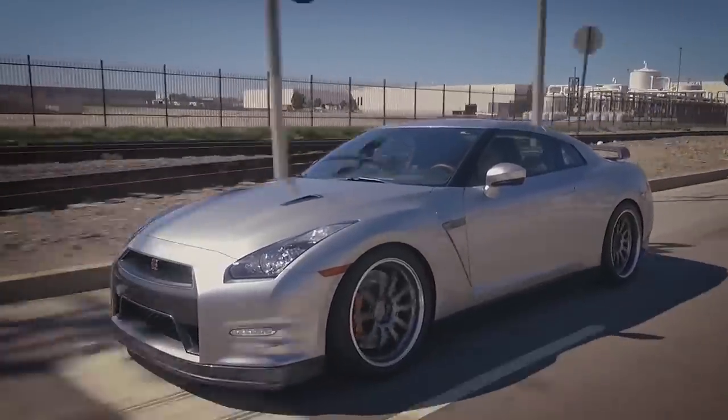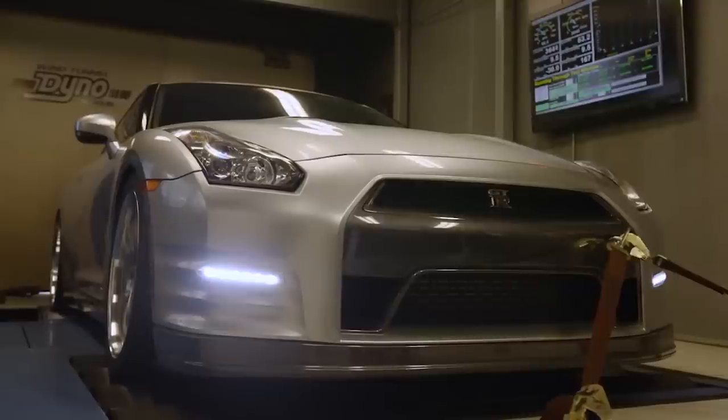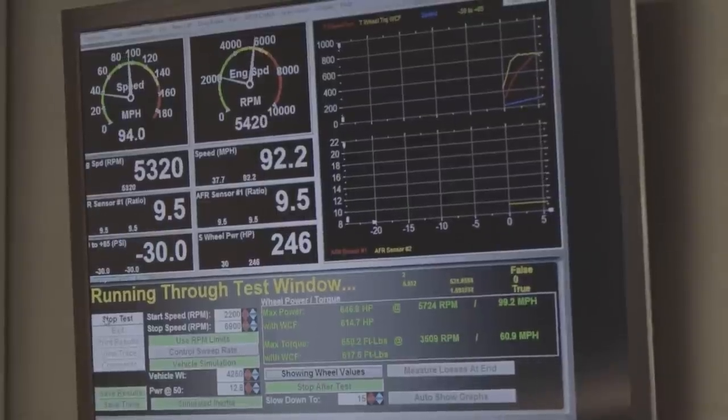The R35 GT-R has an open front differential, and everyone knows that an open front differential isn't the best thing for getting all the power to the ground. You hear people talking about one tire fire — that's what an open differential does. Our GT-R, even though it's four-wheel drive, is going to make a lot of power, so getting the use of all four tires is critical. So what we decided to do is put a limited slip in the front diff.